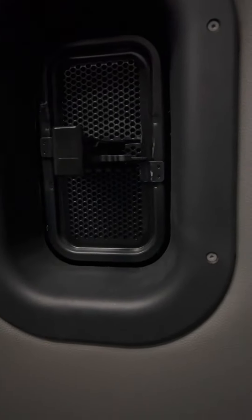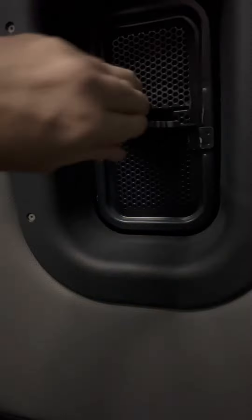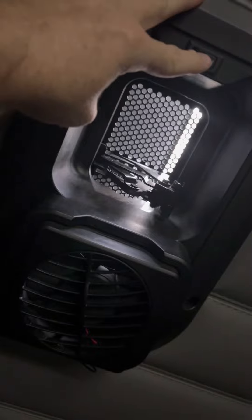Let me show you these window vents. You can open it this way, or you can open it the other way. If you come over here, same thing, but you've got a fan.